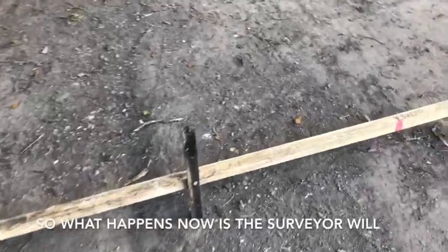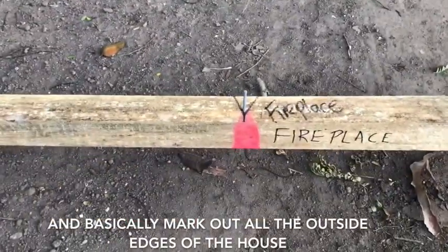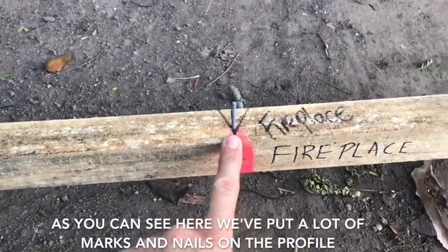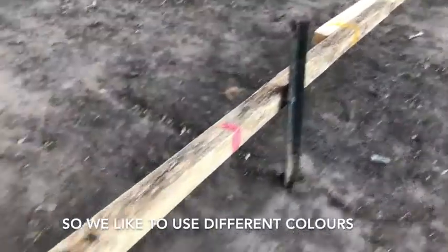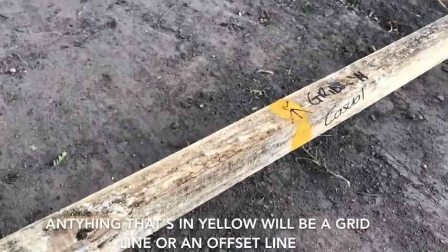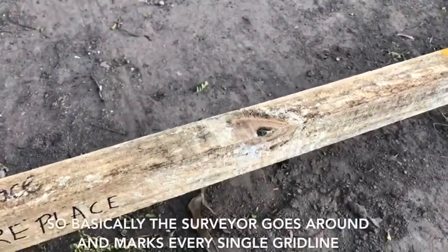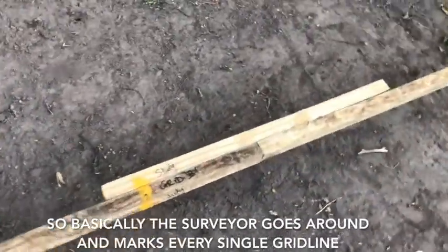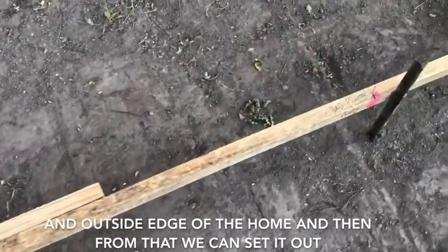So what happens now is the surveyor will go along and put marks in our profiles and basically mark out all the outside edges of the house. As you can see, we've put a lot of marks and nails on the profile. We like to use different colours — pink will be outside a wall frame, and anything in yellow will be a grid line or an offset line. So basically the surveyor goes around and marks every single grid line and outside edge of the home, and from that we can set it out.